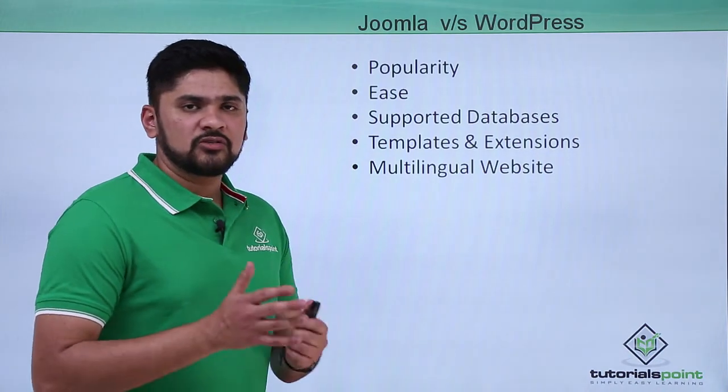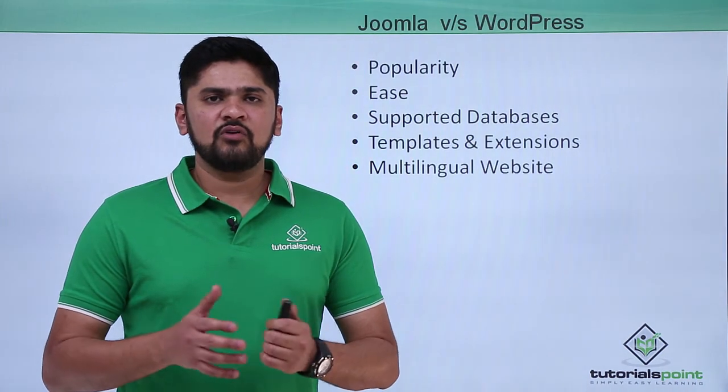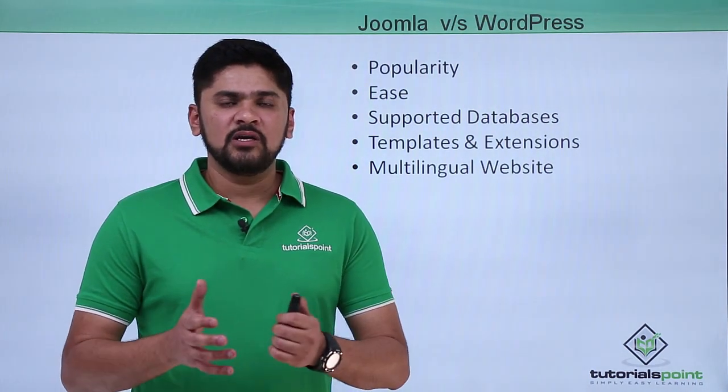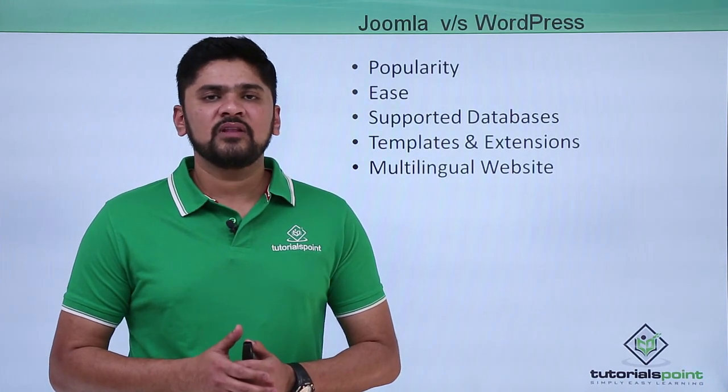In this video we worked upon the differences between Joomla and WordPress. We also covered some of the features that make Joomla better than WordPress in certain areas, and WordPress better than Joomla in others. Thank you for watching.